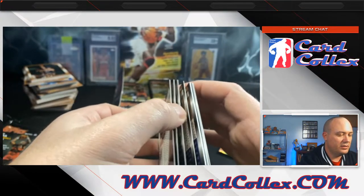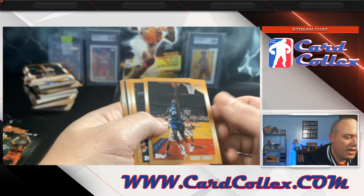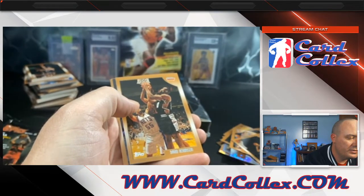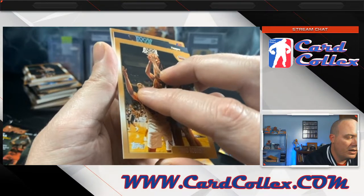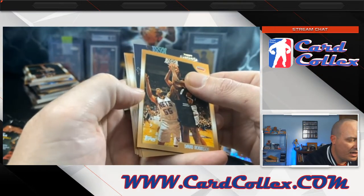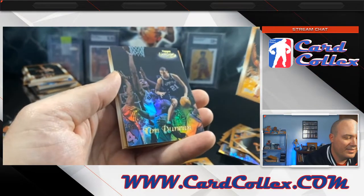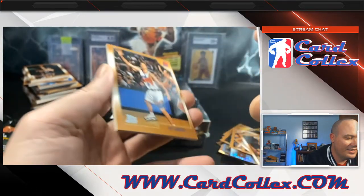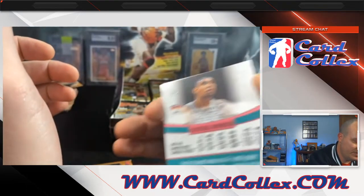Muggsy — the Mugster. Another guy super fun to watch. That's another gold label, that might be a black label. Here's another McGrady, Vladimir Stepania, David Robinson. No way — who is that? Tim Duncan! That's a good one. Second year gold label. I've got one of these but it's not in great condition, definitely not in gradeable condition. This one — definitely gradeable.